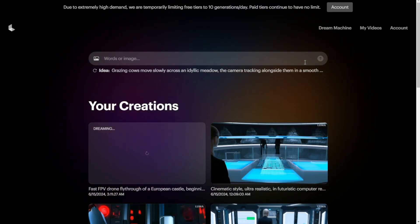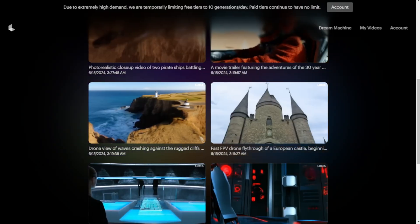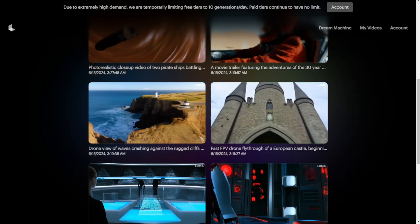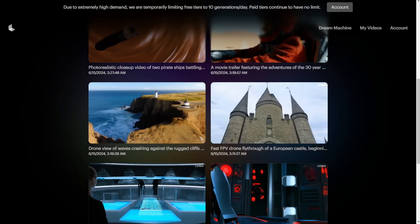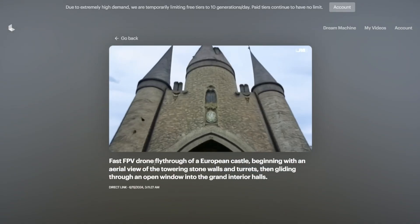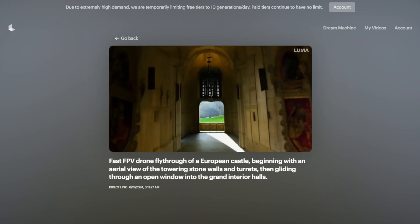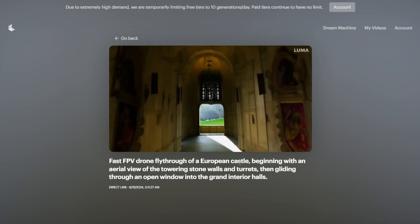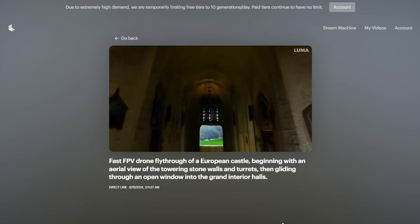I have generated a few scenes using the FPV drone rather than just one. This is the one we just did — a fast FPV drone fly-through of a European castle. It uses the first-person view looking through the castle, going into it. The whole thing shows the castle, the walls on the left and right, and even the ceiling at the top, especially here.